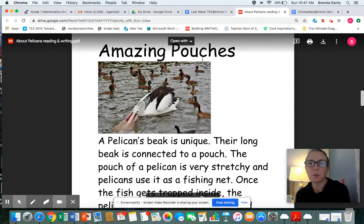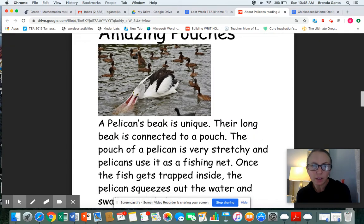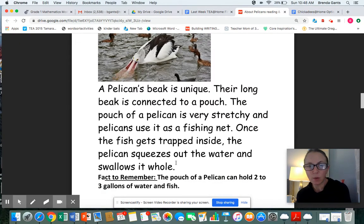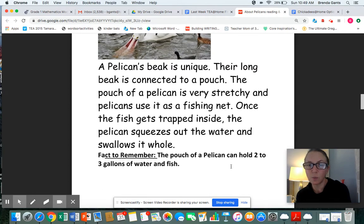Here we have an "ow" sound — "Amazing pouches." The word amazing comes from the base word "amaze." There would have been a bossy E to make the A say its name, but the "-ing" ending kicked it out, and the A still makes a long sound. Amazing pouches. A pelican's beak is unique — their long beak is connected to a pouch. The pouch of a pelican is very stretchy, and pelicans use it as a fishing net. Once the fish gets trapped inside, the pelican squeezes out the water and swallows it whole.